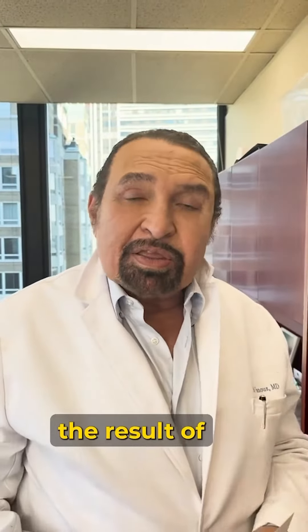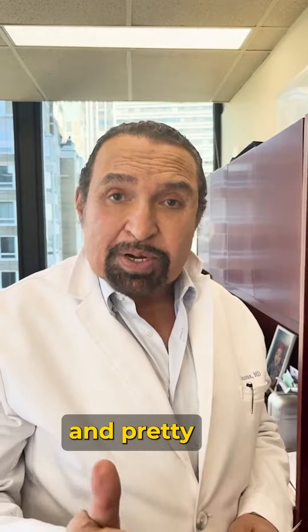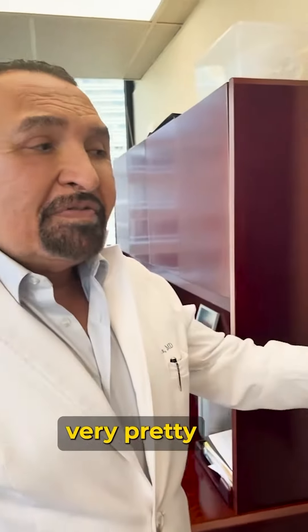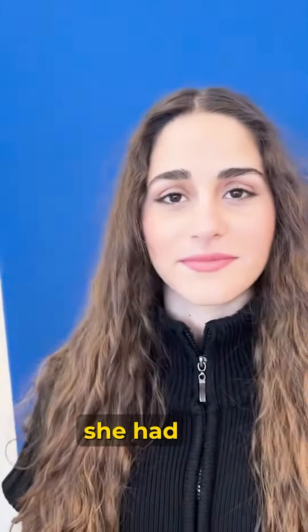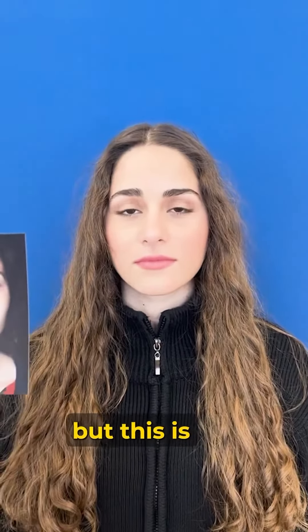The most important thing in the result of a rhinoplasty is to be both natural — number one — and pretty — number two. Look at this very pretty lady. She looks like she had almost never had rhinoplasty, but this is how she looked two years ago.